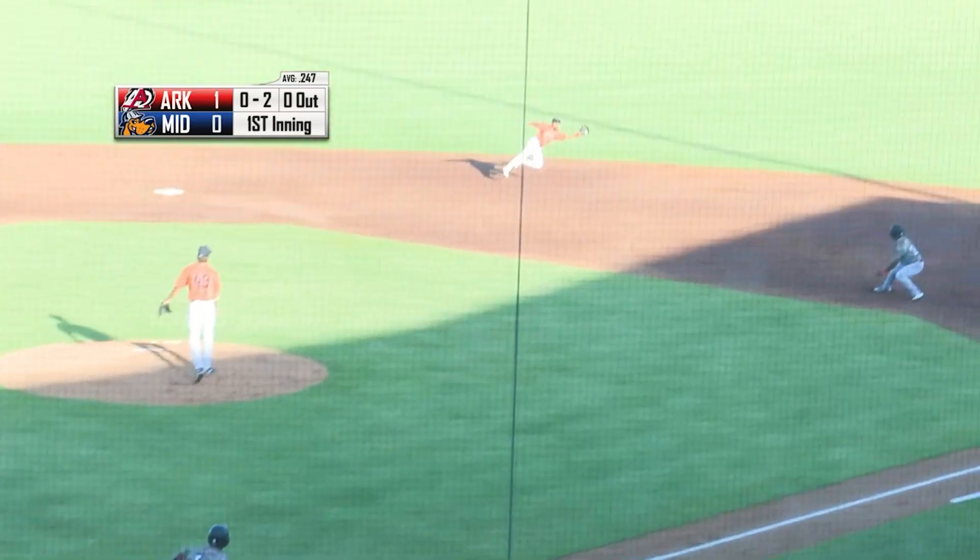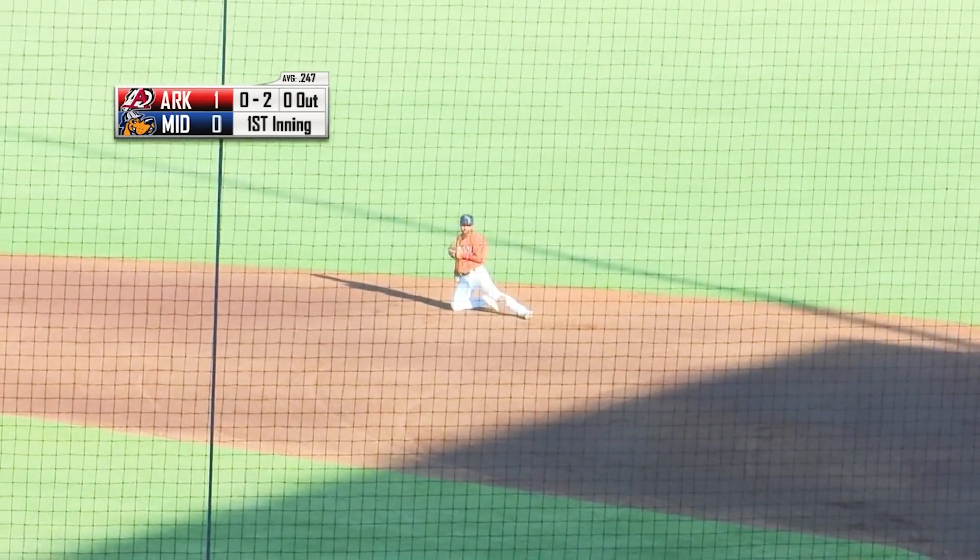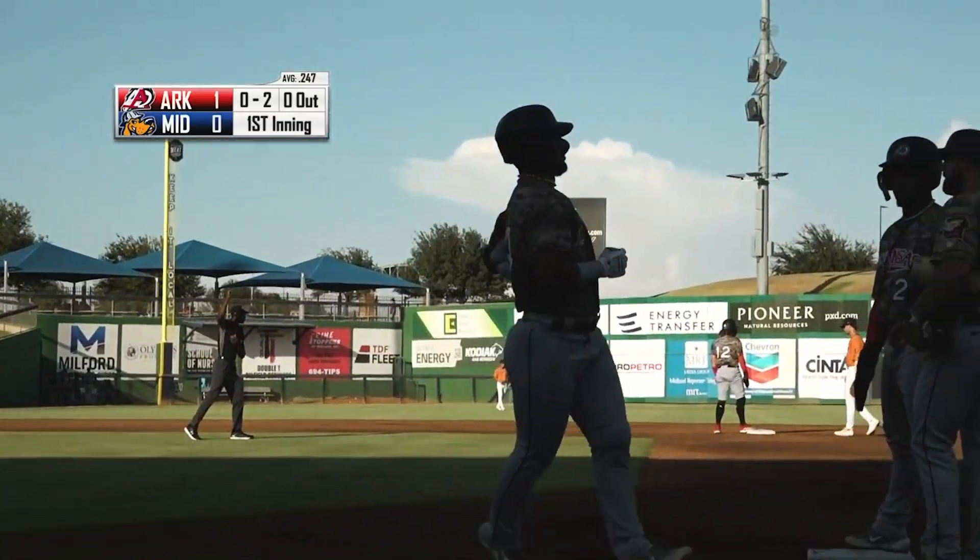0-2 pitch, and that's lined out towards second — a diving catch, and Saeed Valenzuela hangs on. Sorry, Saeed — I owe you one.